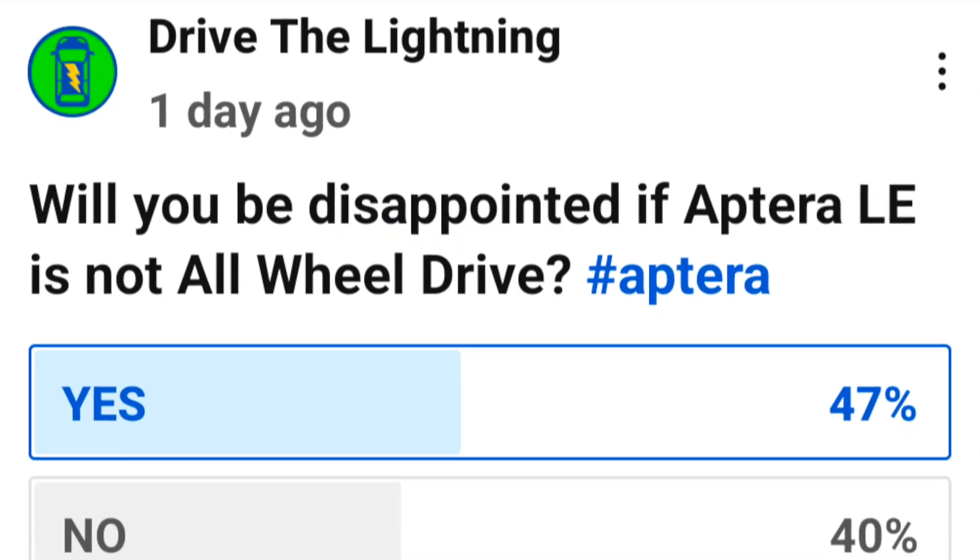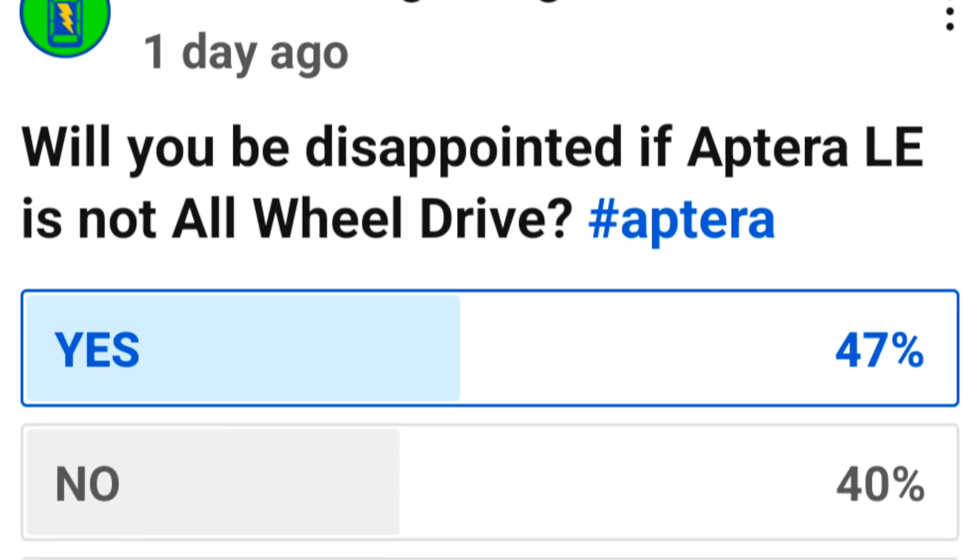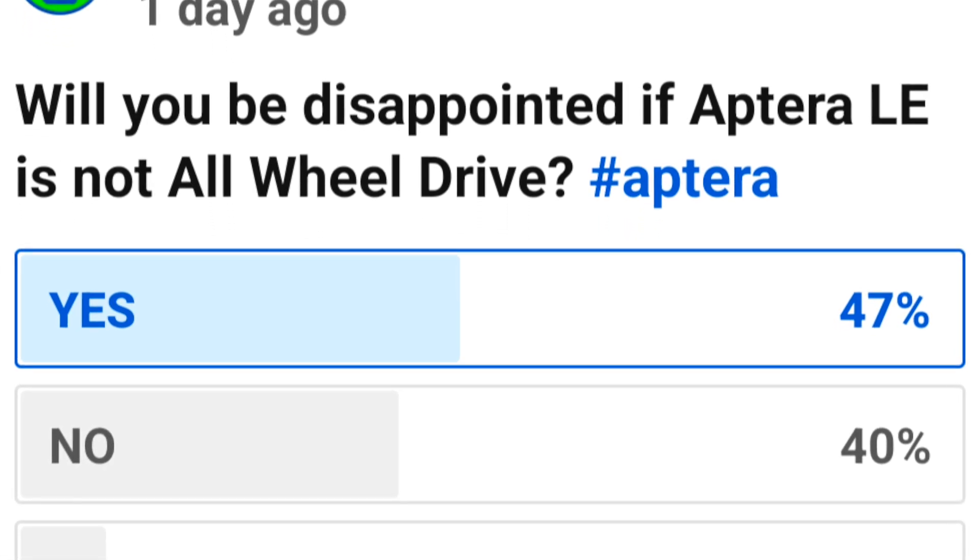Without in-wheel motors, you'd have to run a belt or chain to that rear wheel — kind of like a Polaris three-wheel vehicle — or use a shaft like BMW motorcycles. There are ways to do it, but it seemed like the rear wheel was going to wait until in-wheel motors were available. And it's feeling like we're not going to have in-wheel motors at the launch edition.